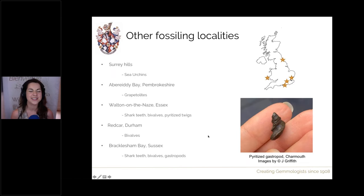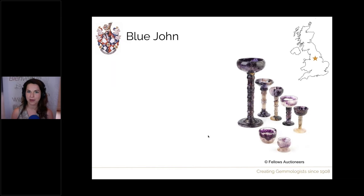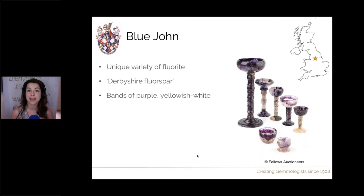Moving on to the next gem: Blue John. Blue John is a very unique variety of fluorite that can only be found in one location within England — just one or two caverns situated in Derbyshire, also known as Derbyshire Fluorspar. This fluorite is a banded variety consisting of purple banding as well as yellow and colourless or white bands, and has been used for hundreds of years historically to decorate stately homes — beautifully made into urns, goblets and bowls. The deposit in Derbyshire had some pieces large enough to make one whole large carving, which was also really special.